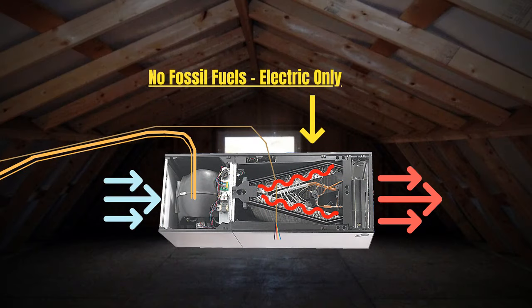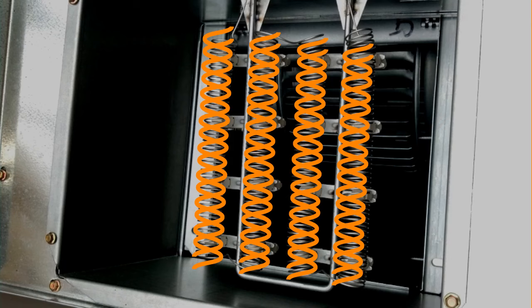The colder it gets outside, the less capacity the outdoor heat pump has. So it uses supplemental heat strips to keep the warm air flowing inside. And those heat strips are just about as expensive to run as the outdoor unit, doubling the cost of using your air conditioner on the coldest days of the year.